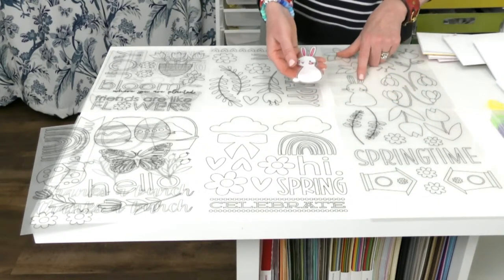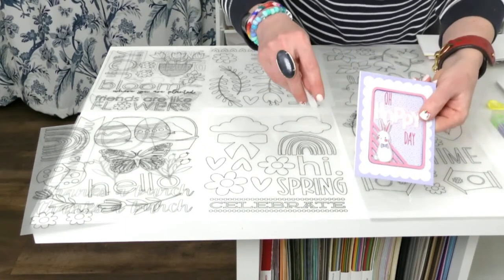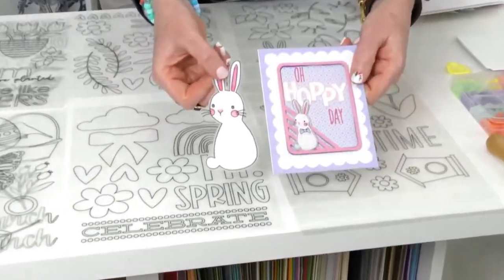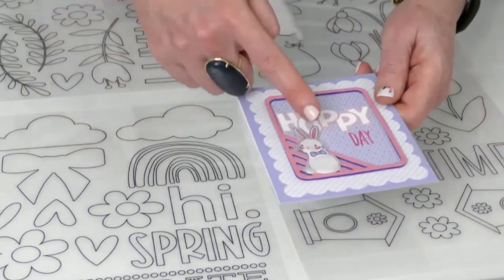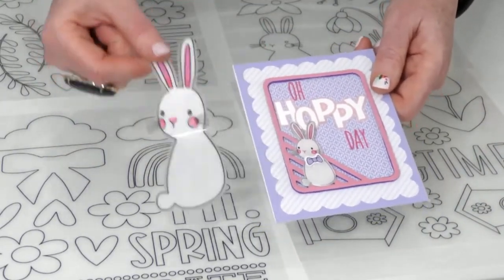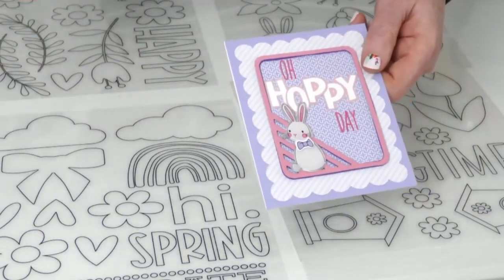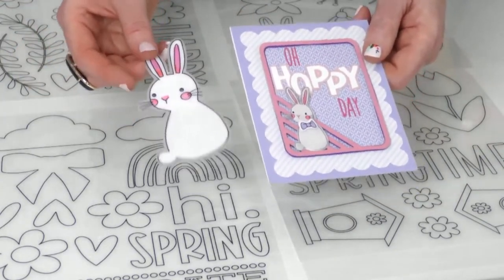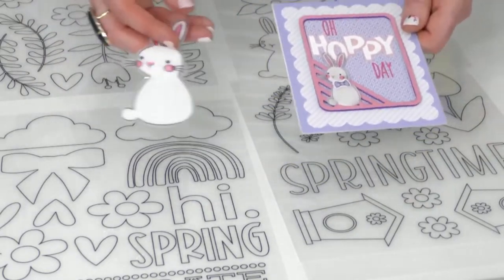This is the Easter bunny right here — this is what it looks like when you color it. And then look what happens when you put it in the oven. Look at how cute that is! So you're turning it from this into a hard plastic embellishment. If you've never used shrink plastic before, it's life-changing. You can color them with a marker, acrylic markers, regular markers, or alcohol inks — whatever you've got.